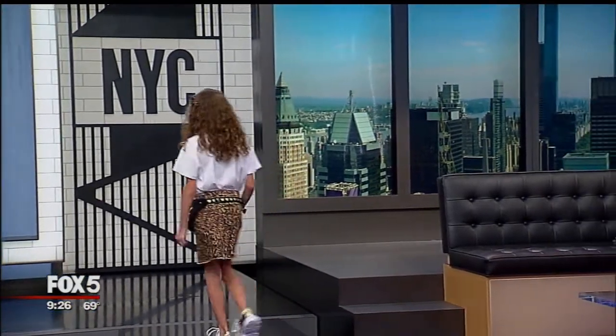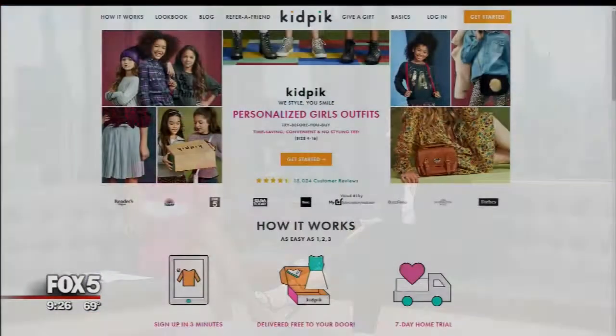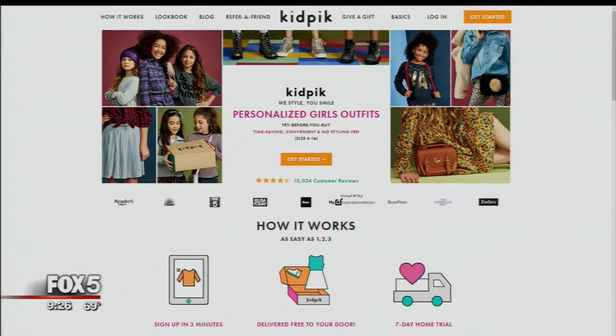So, Dina, how can everybody find out more and place an order? Go to kidpick.com — K-I-D-P-I-C-K.com — and just remember, there are no styling fees, no subscription fees, and really no risk or obligation at all. You have seven days to try the clothes on and return what you don't like. Shipping, returns, and exchanges are completely free. Is that what parents want? Please — all the stress gone, no time in the mall. Where were you when my kids were little?